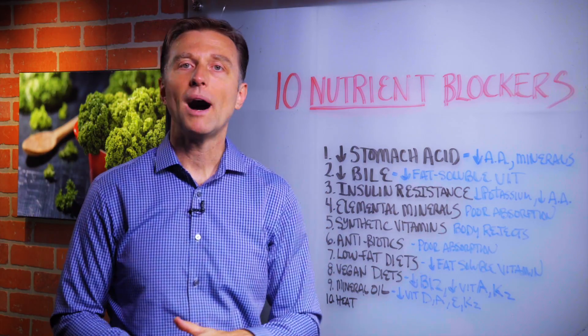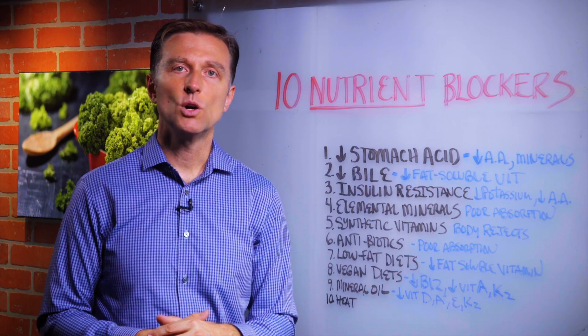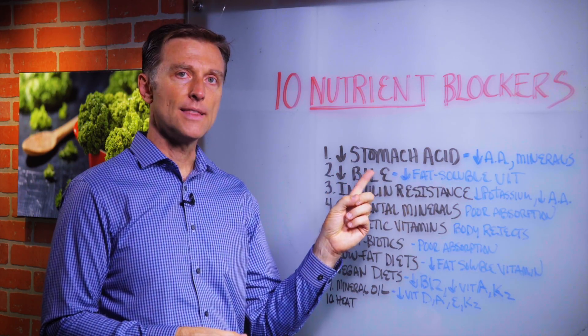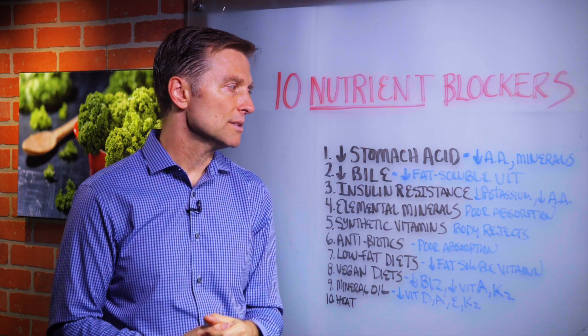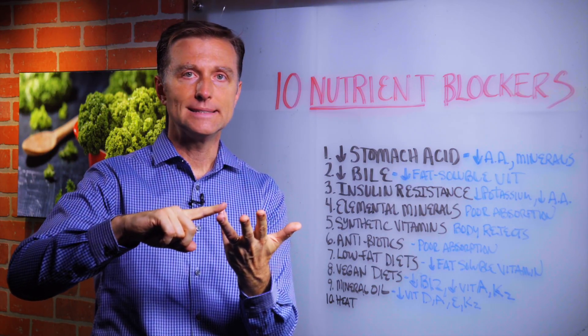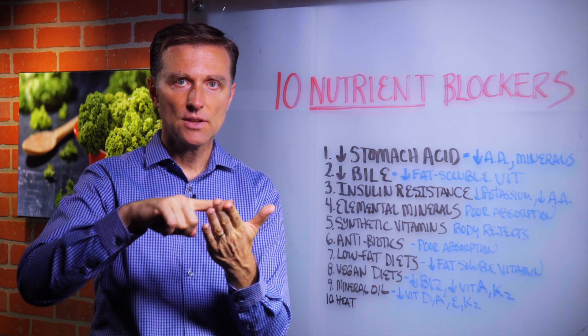Number two: low bile. If you don't have a gallbladder, if you have gallbladder congestion, bloating, or any issues with your gallbladder because you don't have enough bile, then you're not going to be able to emulsify and break down those fats. So you'll be deficient in the fat-soluble vitamins — vitamin A for the eyes, D, E, and K2.